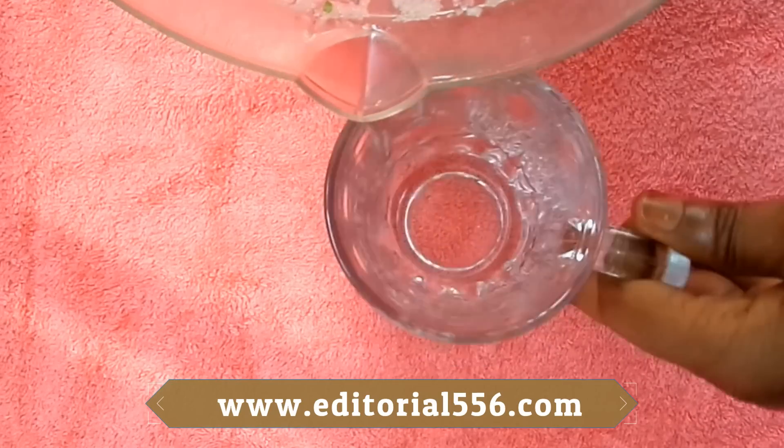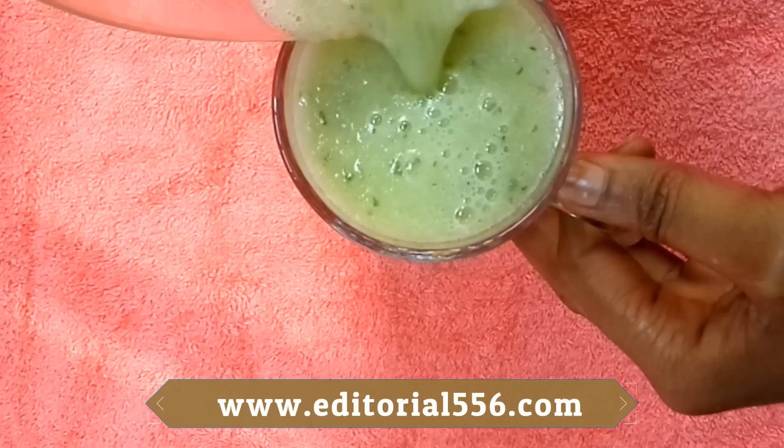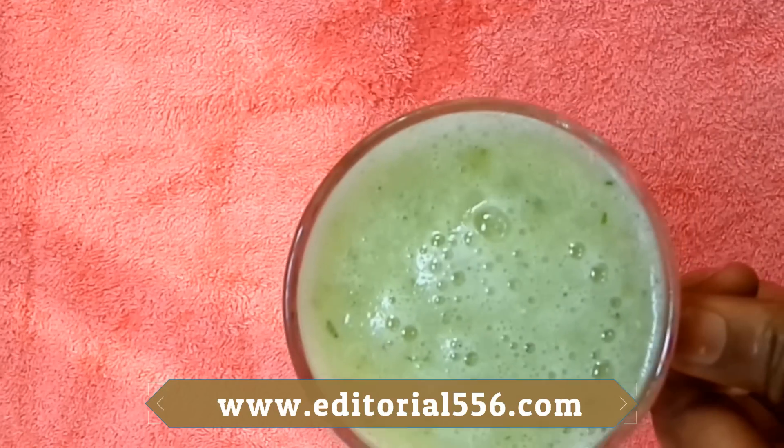I'm going to be pouring my juice into my glass — and here is my juice. This is the juice I just finished showing you how to make and what to make it with. This juice is good.